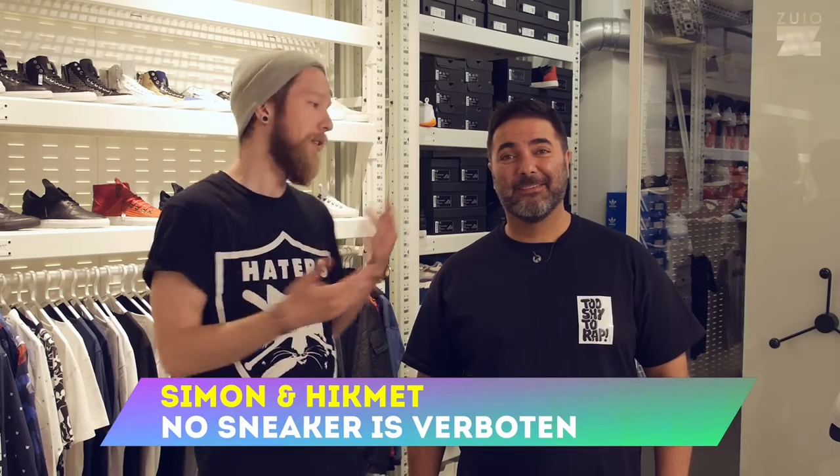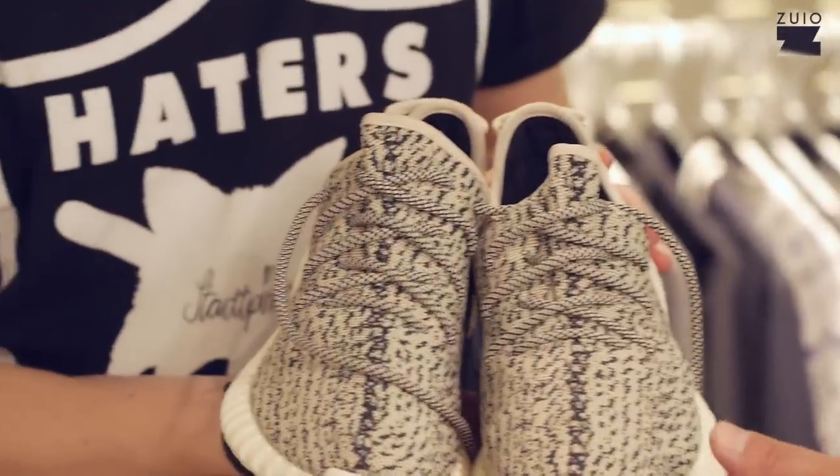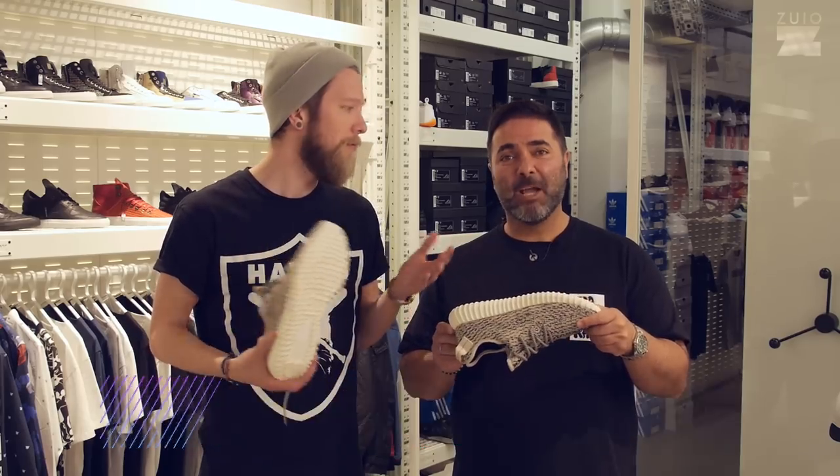Hello, welcome to TojoTV with Hikmet and Simon. We have the Yeezy 350 Boost for you in an on-feed review, starting now.